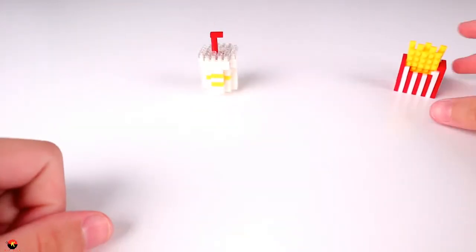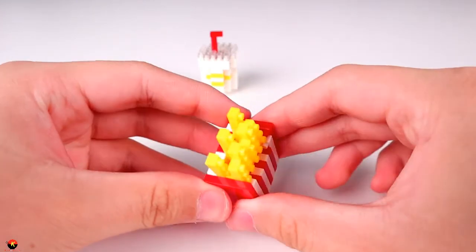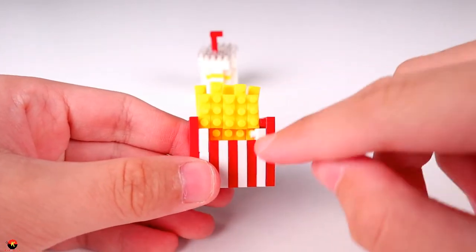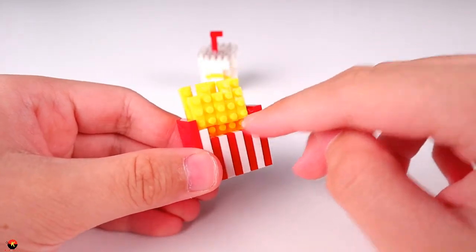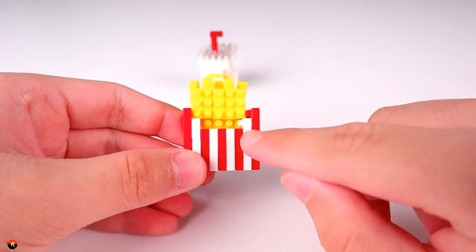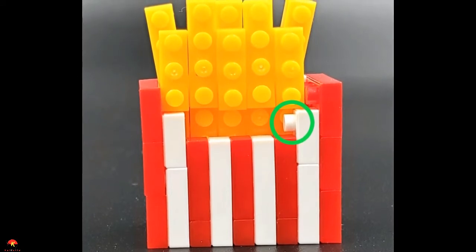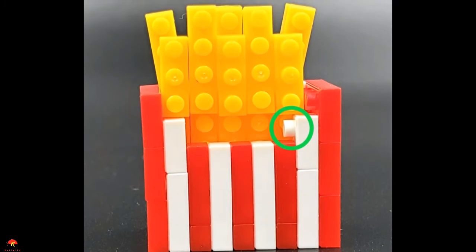Now let's take a look at the french fries. This was actually pretty interesting. I really like the way they did the carton — they made it smooth on the side. The only downside is that you're going to have studs facing one way. As you can see from this view, we have studs over here, and the thing that makes it look a little weird is having this one extra white stud pop out. That's the only thing I'd say looks a bit off in the overall design, but other than that, it's a pretty solid french fry carton.